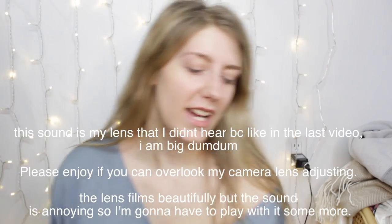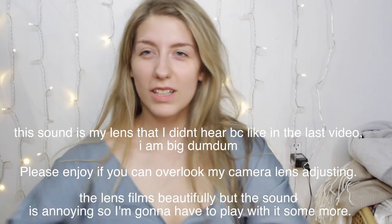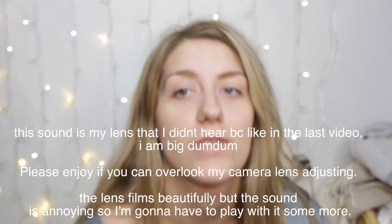Hi! So today I am here with yet another kind of thrift haul — consignment haul? I don't know. I have to go quick because my camera battery is dying, but I don't have that much stuff to show you. So I'm going to really quick get a thumbnail shot. Thumbnail shot achieved. I haven't been doing that in my videos and I need to.